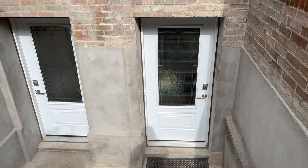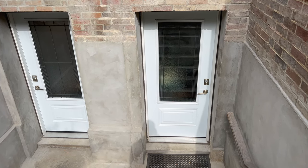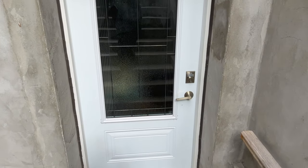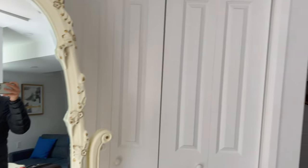I stayed in an Airbnb in midtown Toronto in the middle of October. It's a two-bedroom basement apartment. Let's see how it is. I've already unlocked the door and put my luggage in — it looks comfy.